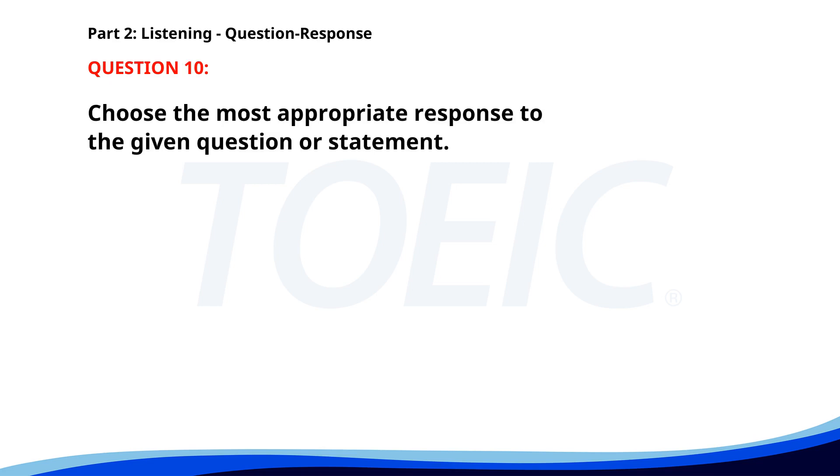Number ten: What is the deadline for the report? A. I haven't written it yet. B. It's due next Friday. C. Reports are crucial to the project. The correct answer is B: It's due next Friday.